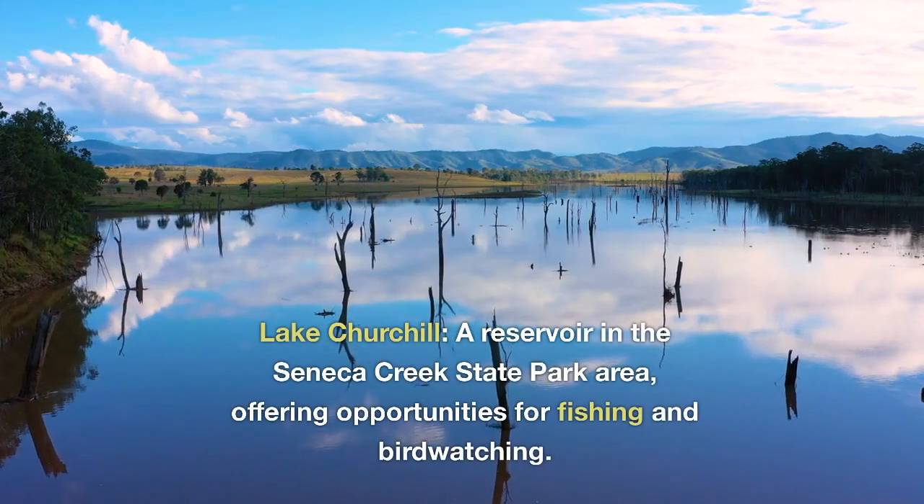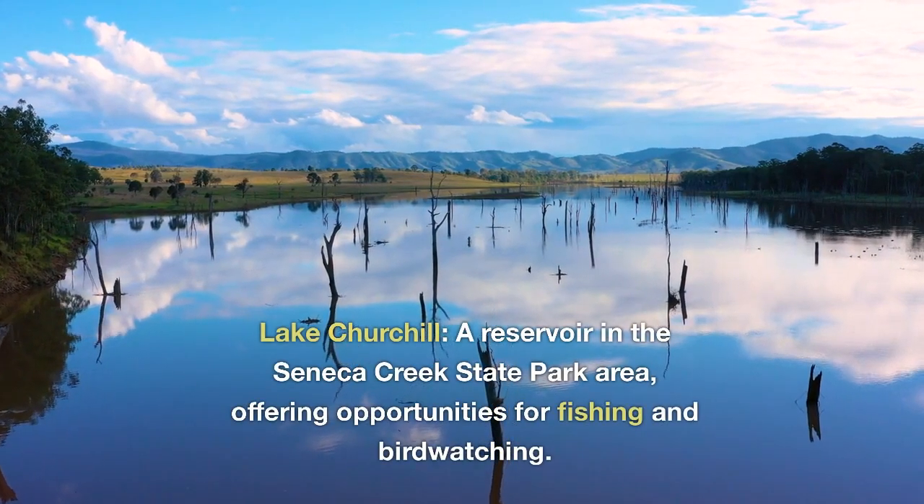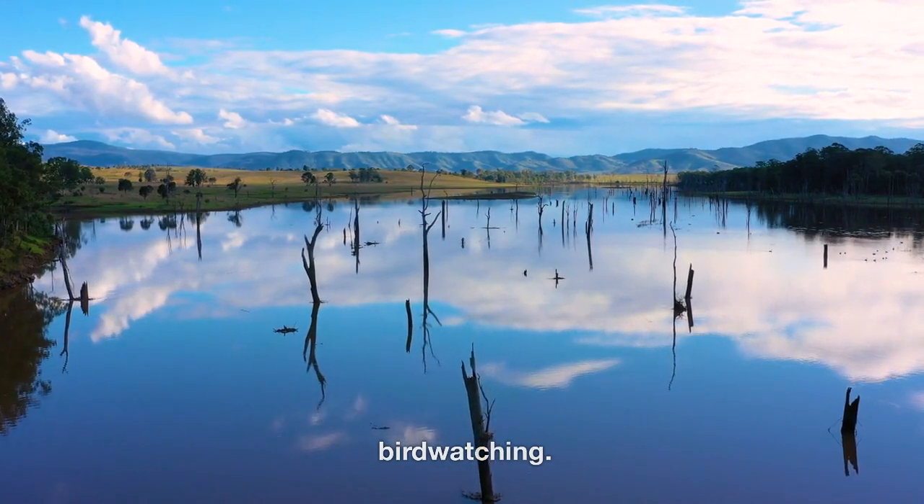Lake Churchill, a reservoir in the Seneca Creek State Park area, offering opportunities for fishing and birdwatching.